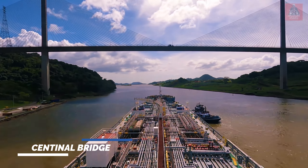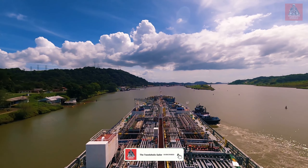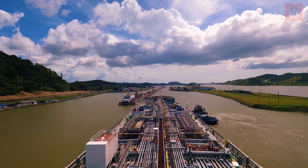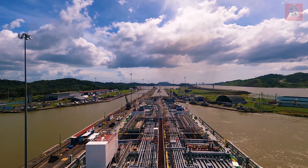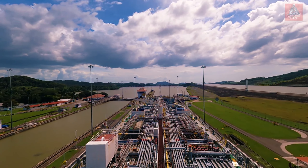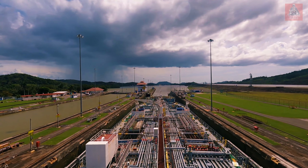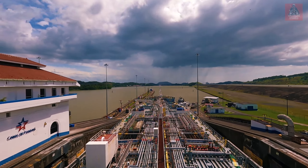This bridge is the Centennial bridge — we are passing below it. Now we are entering Pedro Miguel locks. After this lock, one more lock will come — that is Miraflores lock. Again the locomotives are on standby to take the vessel inside the lock. Water is getting pumped out to match the level outside the locks. Now the vessel is getting out of the locks and from here it will go inside Miraflores locks.